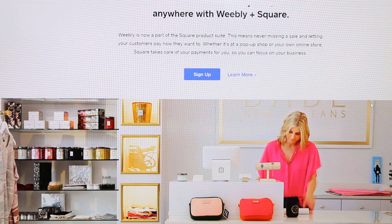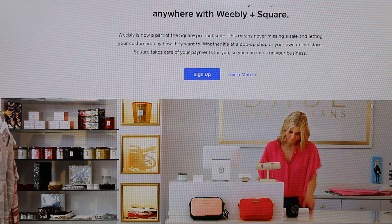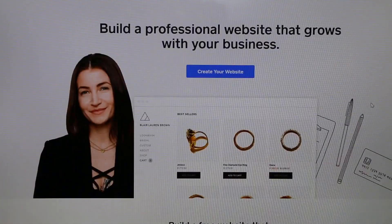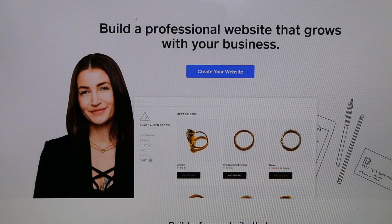If you want to use your own domain, you can pay a small fee — around six dollars per month — for unlimited storage and a free custom domain. Paid plans start at about twelve dollars a month.